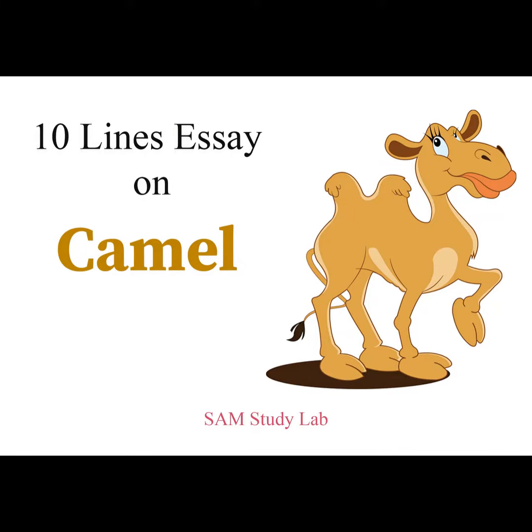Hello students, welcome to Same Study Lab. Please subscribe to our channel and press the bell icon. 10 lines essay on the camel.